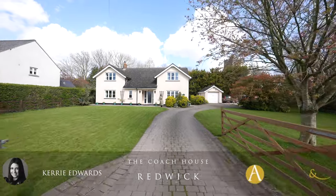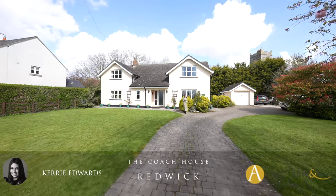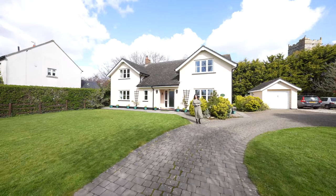Hi, it's Kerry from Archer & Co and today it is my absolute pleasure to introduce this six-bedroom detached property located within the village of Redwick. Welcome to the Coach House.